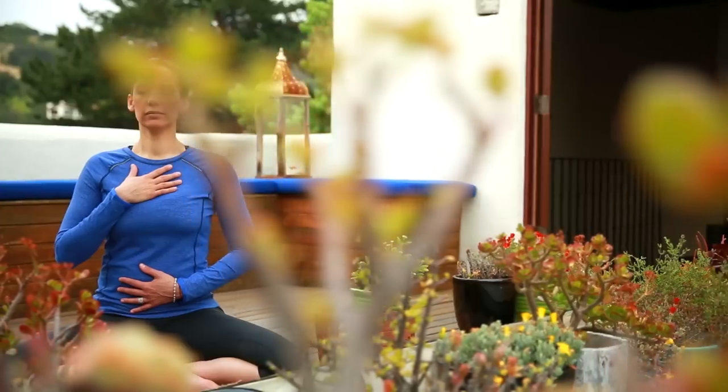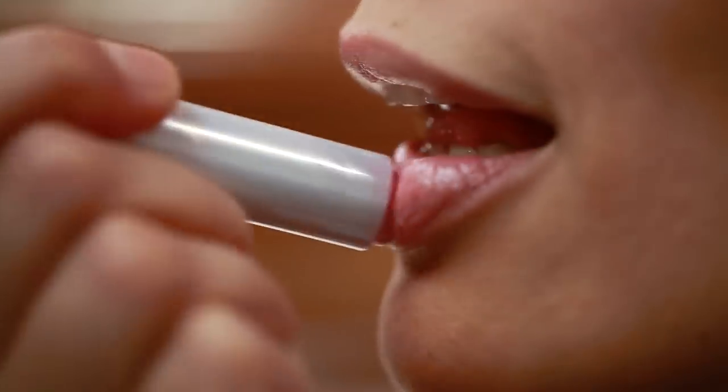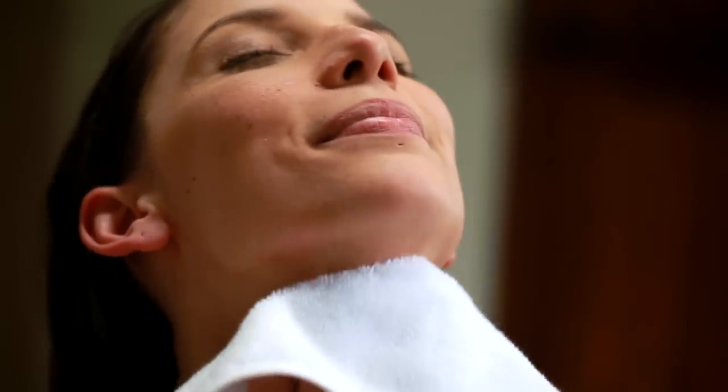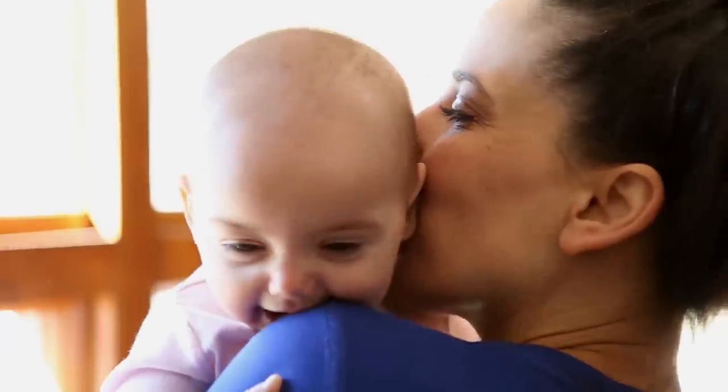Inhale deeply all the way down into your belly, settle in your seat, and then exhale completely. And it's as simple as that. Creating just a little quiet space for yourself in the morning with these time-saving tips is all it takes to take care of yourself, to feel confident, and to feel like you look your best. It makes it so much easier to take care of everything that's most important to you.